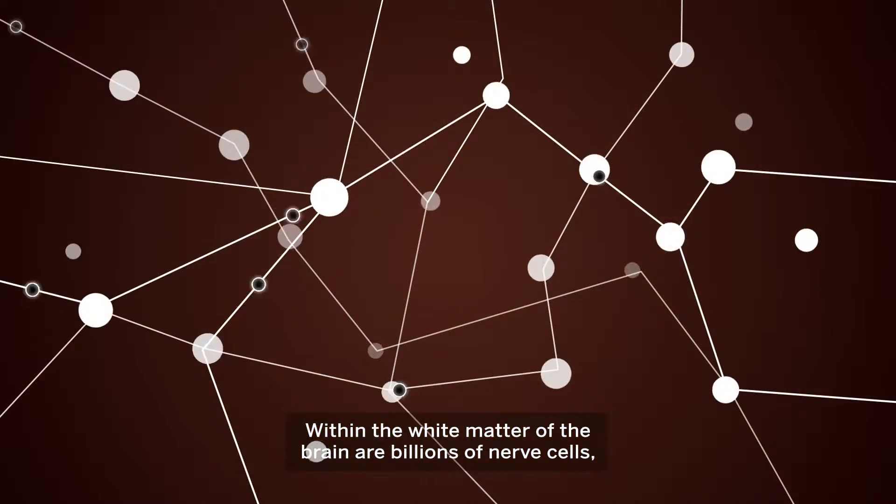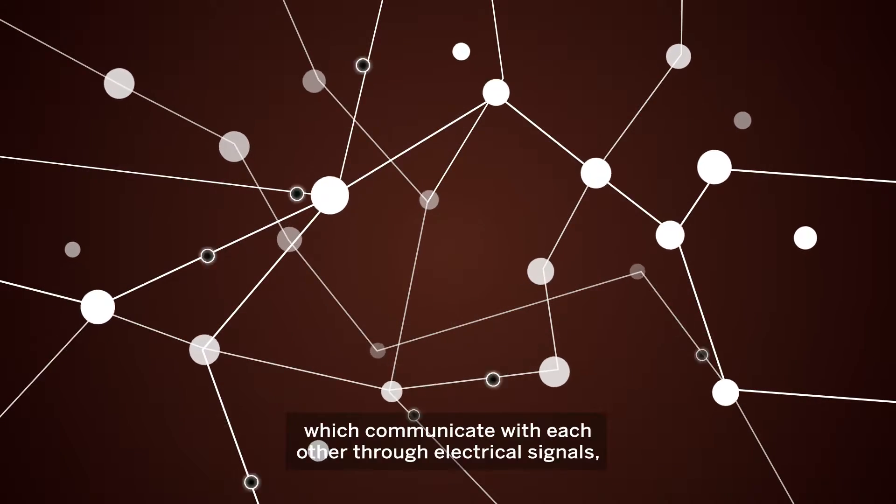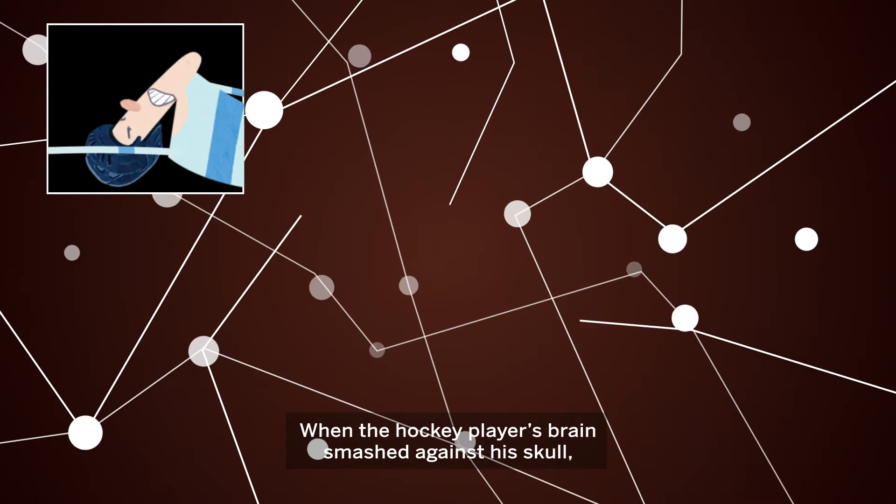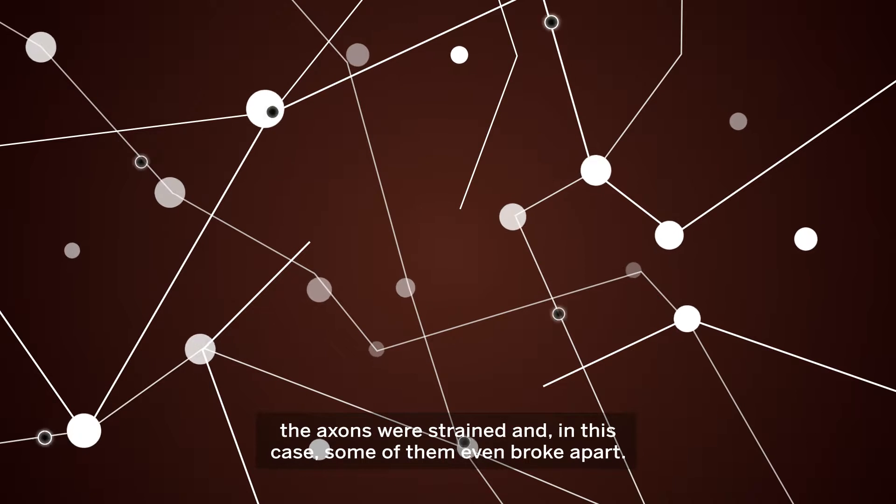Within the white matter of the brain are billions of nerve cells called neurons, which communicate with each other through electrical signals called axons. When the hockey player's brain smashed against his skull, the axons were strained, and in this case, some of them even broke apart.